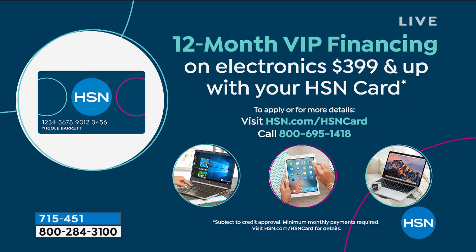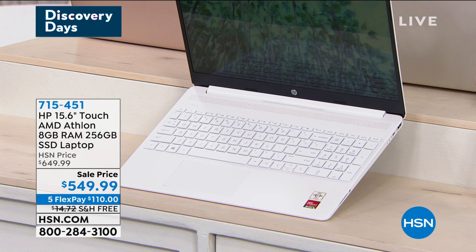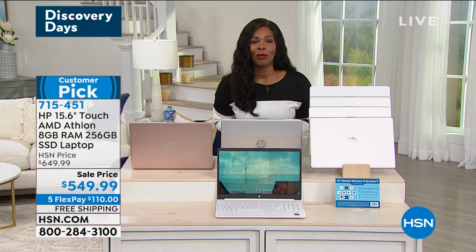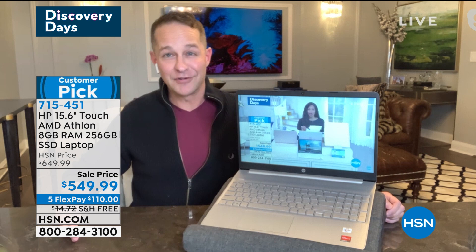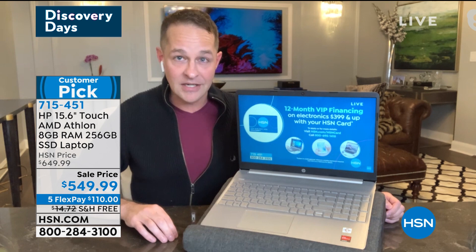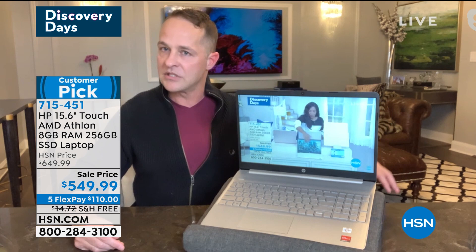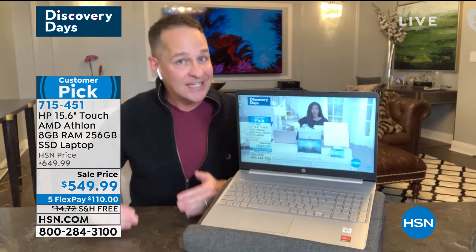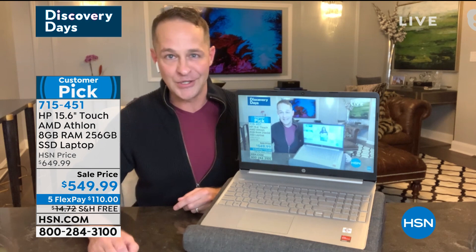If you want it in white, here it is — even the keyboard and interior is that beautiful crisp white. Don't wait too long on white or rose gold — those are usually the most sought after. We haven't had this on air for three months. It's just back in stock and a customer pick on hsn.com. We don't have another show with this computer scheduled for the entire weekend. If you need a new computer — if it's slow, hot, or heavy, if your kids need one — this is one that I know you'll love. HP is the number one selling computer brand in America.